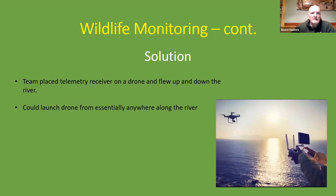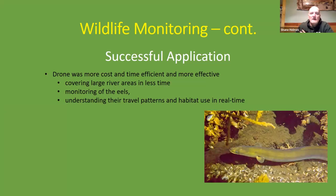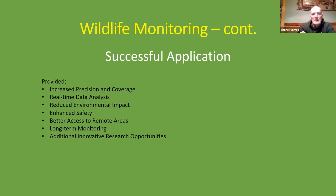The alternative solution was drones. The team placed a telemetry receiver on a drone and flew up and down the river, allowing them to launch from essentially anywhere on the river. This became much more cost- and time-efficient and effective in their survey. They covered a large river area in much less time, monitoring eels and understanding their travel patterns and habitat use in real time. It also provided increased precision and coverage, real-time data analysis, reduced environmental impact, enhanced safety, better access to remote areas, longer-term monitoring capability, and additional innovative research opportunities.